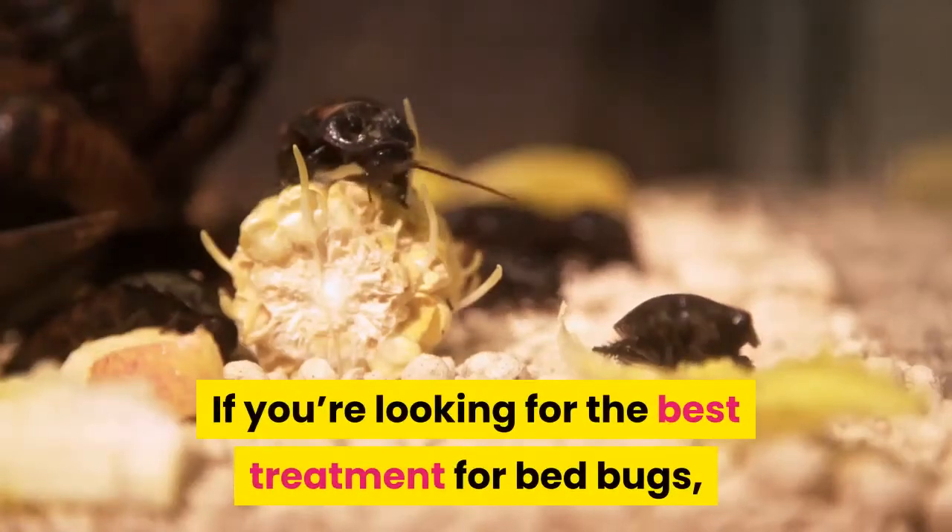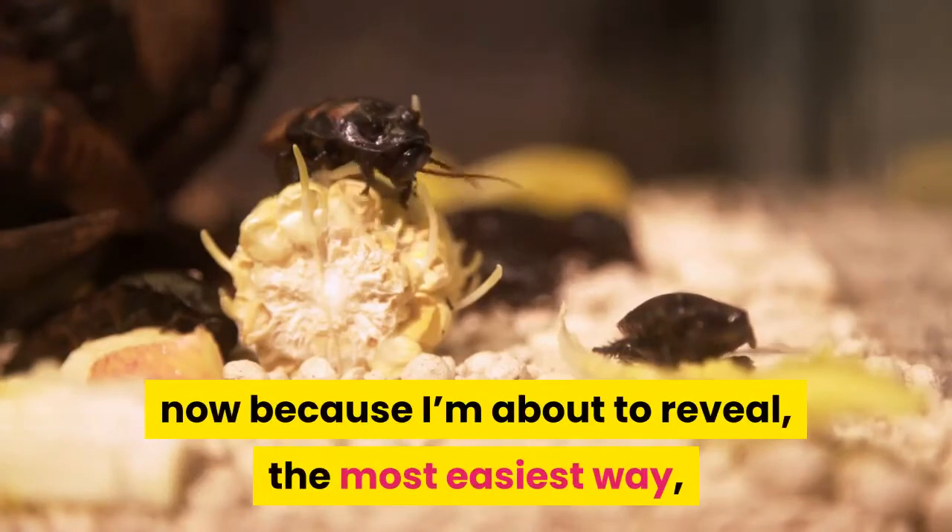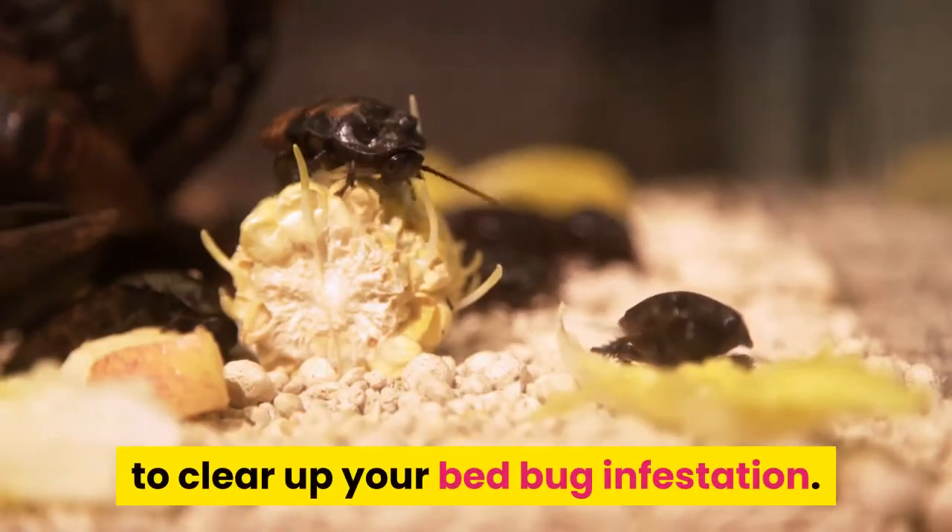If you're looking for the best treatment for bed bugs, give me your full attention right now because I'm about to reveal the easiest way to clear up your bed bug infestation.